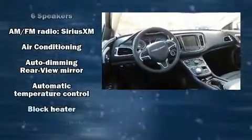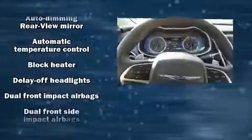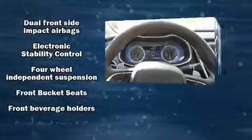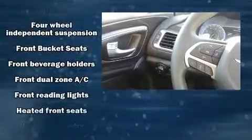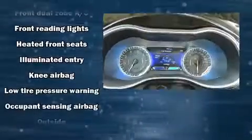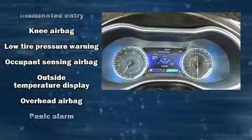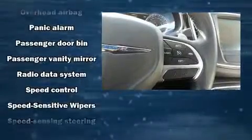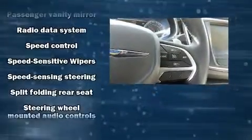Chrysler also prioritized safety and security by including head curtain airbags, front side impact airbags, traction control, brake assist, anti-whiplash front head restraint, a security system, and four-wheel disc brakes with ABS. For added security, Dynamic Stability Control supplements the drivetrain.